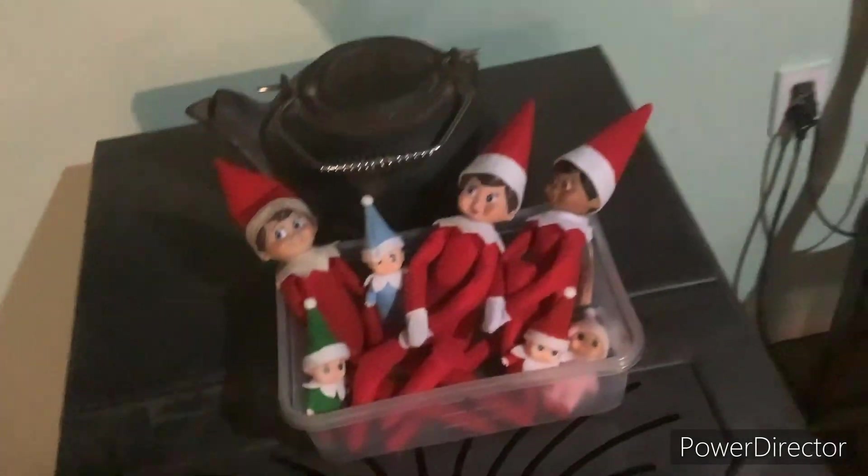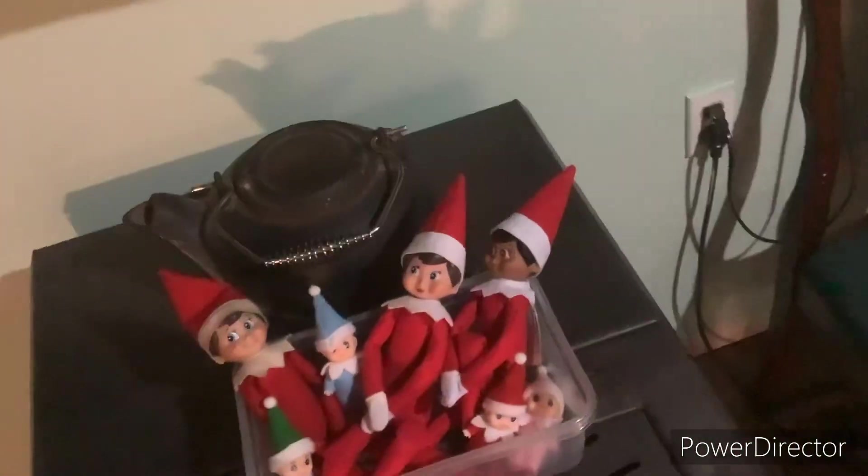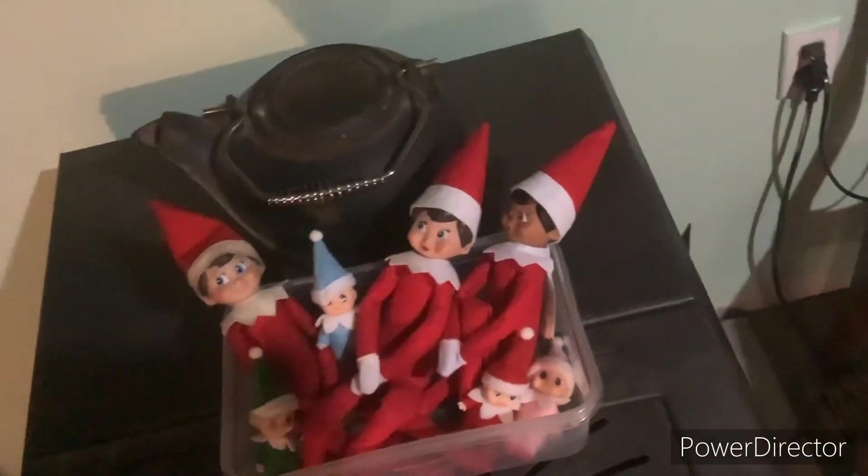I forgot to mention that the babies are also in the box too. Let me have a close look. I don't see any crayons — I guess they're just in a container, just chilling out. Yesterday they were in the laundry basket, and today they decided to come here and just chill out.